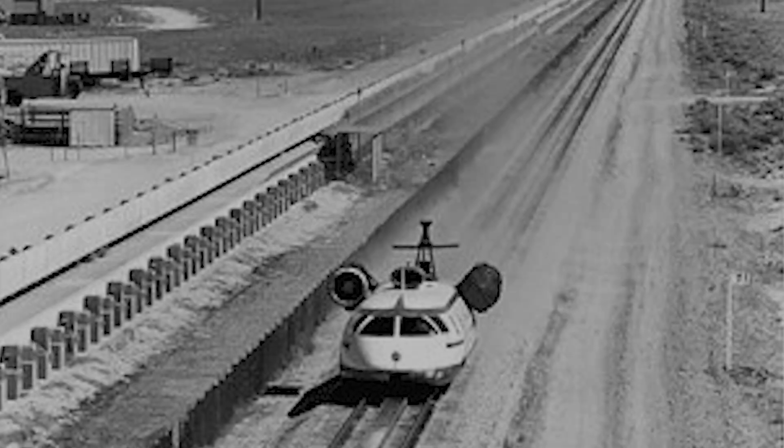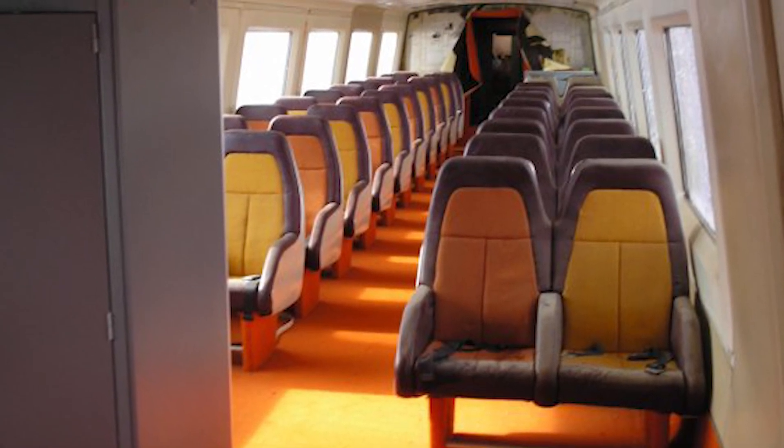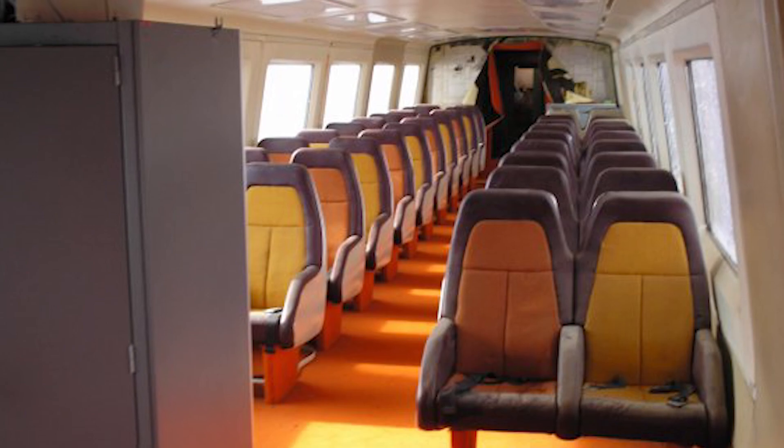In 1974, the linear induction motor research vehicle set a world speed record of 255.7 miles per hour — a record for a train on a conventional track. These three hover trains are now cared for by the Pueblo Railroad Museum. I called them and asked if I could access the vehicles, but due to COVID restrictions was unable to. If I'm ever back in Pueblo, maybe we'll get to see the inside. If you enjoy the content, please subscribe — and as always, until next time, get lost.